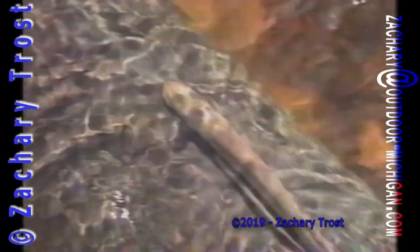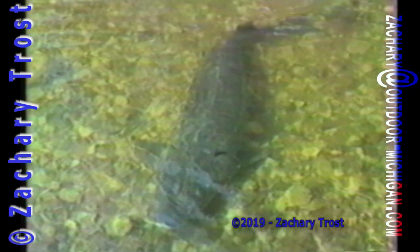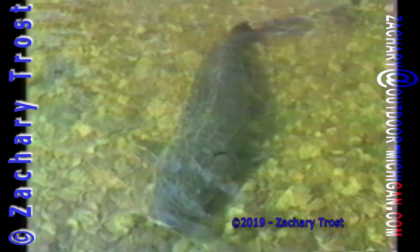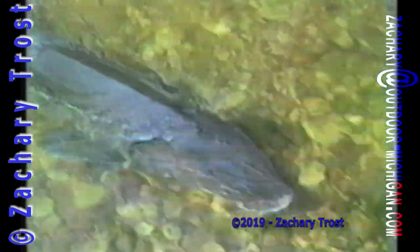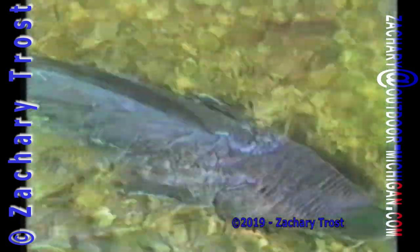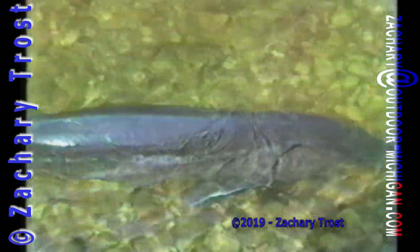I'm Fred Trost. You're watching The Practical Sportsman. Jurassic Park lives in Michigan. It lives and moves in a couple of streams in the northern part of the state. I'm talking about the prehistoric fish known as the sturgeon.